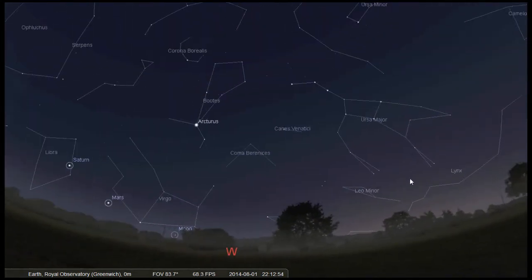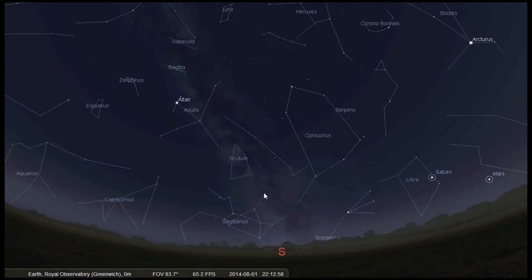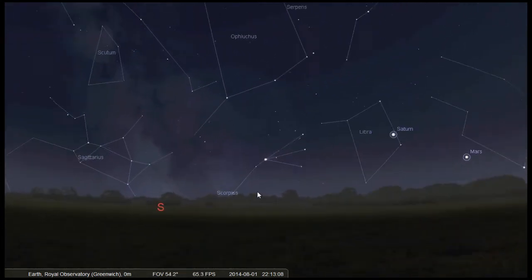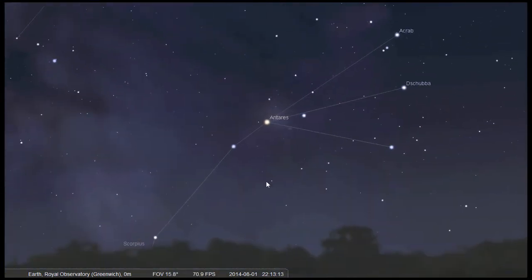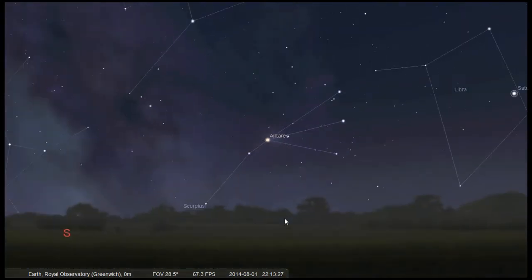Once you're facing north, turn around and face south, because there are lots of interesting objects in this part of the sky. Look for the bright red supergiant Antares in the constellation Scorpius — often referred to as the heart of the scorpion. Antares is 12 million years old, which sounds very old but is only a fraction of the age of the sun — quite a young star comparatively.